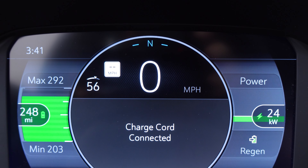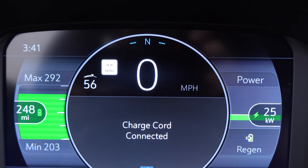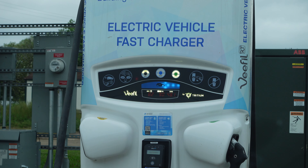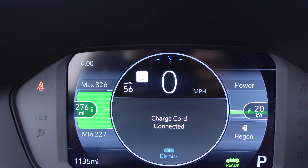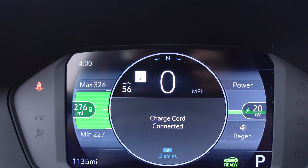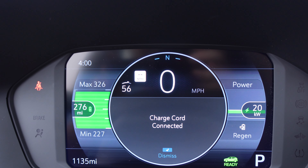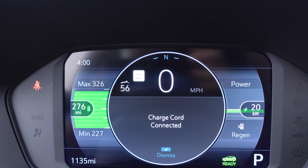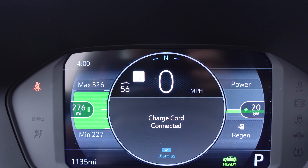State of charge 80% and we have 248 miles so far. State of charge 90%, 276 miles at 20 kilowatts, which is down from 49 kilowatts up to about 75%.